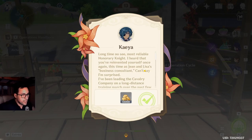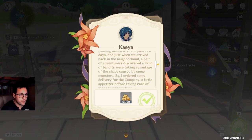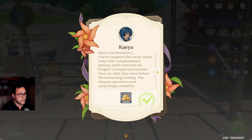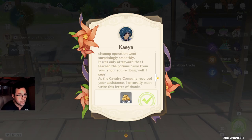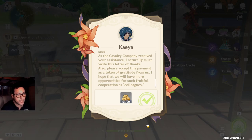A long time, no scene. Most reliable, honorary knight — you've reinvented yourself once again, this time as Jane and Lisa's business consultant. I've been leading a cavalry company on a training march over the past few days. Just when we arrived back in the neighborhood, a band of bandits were taking advantage of the chaos caused by some monsters. I did some delivery for the company before taking care of those travel mages. I never imagined the meals would come with complimentary potions that restore strength and reaction times. The clean-up operation went surprisingly smoothly. It was only afterward that I learned the potion scheme was from your shop. You're doing well. As the cavalry company received your assistance, you naturally must receive this letter of thanks. Please accept this payment as a token of gratitude from us. I hope we will have more opportunities for such fruitful cooperation as colleagues.